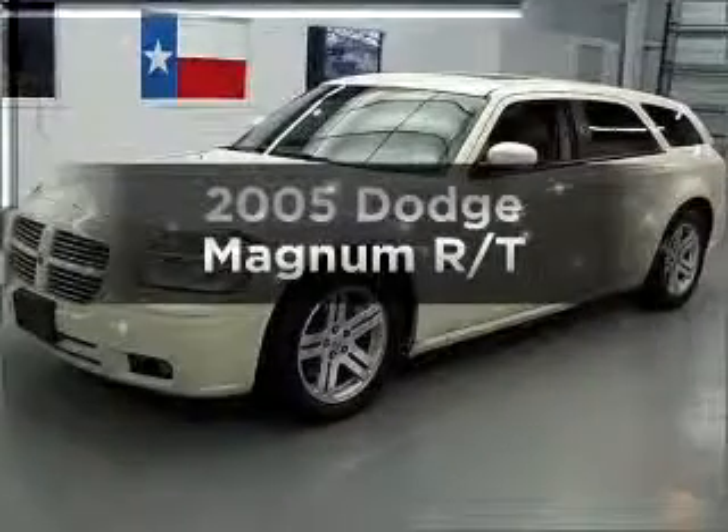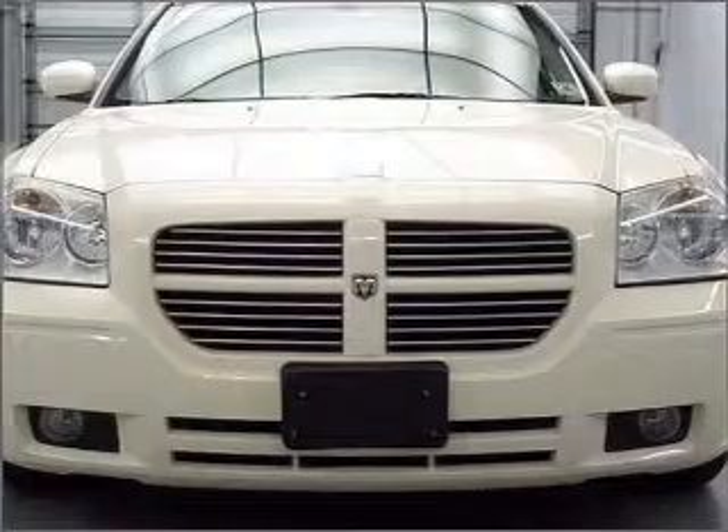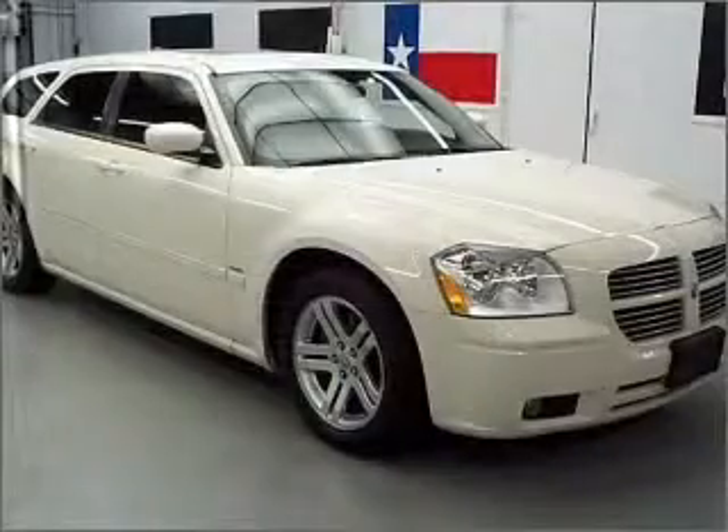Check out this 2005 Dodge Magnum. This is the set of wheels you've been looking for, with a powerful 8-cylinder engine that responds smoothly to its 5-speed automatic transmission.